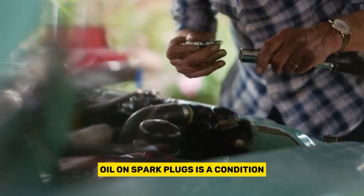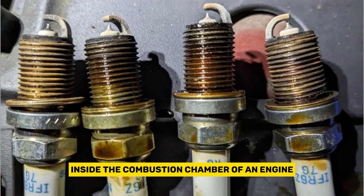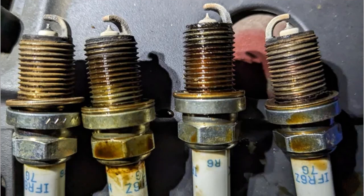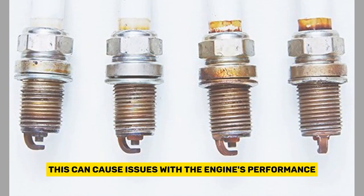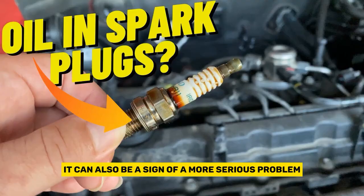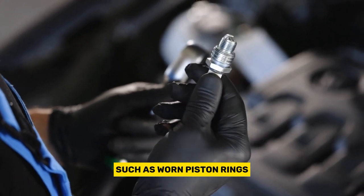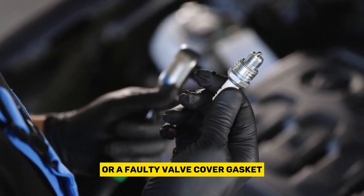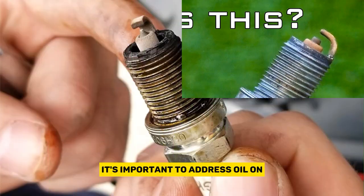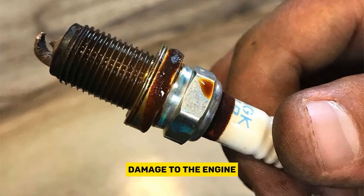Oil on spark plugs is a condition where engine oil leaks onto the spark plugs inside the combustion chamber of an engine. This can cause issues with the engine's performance, such as misfires or rough idling. It can also be a sign of a more serious problem, such as worn piston rings or a faulty valve cover gasket. It's important to address oil on spark plugs as soon as possible to prevent further damage to the engine.